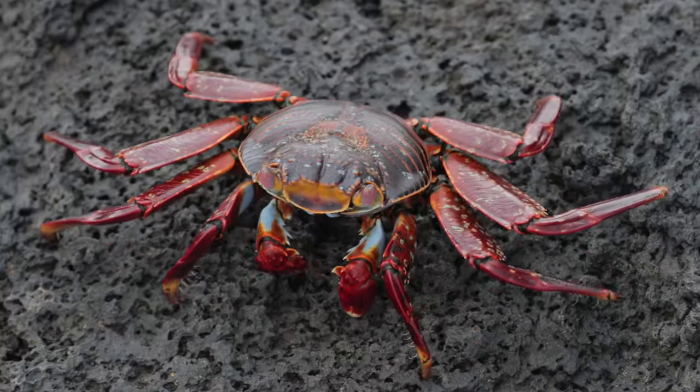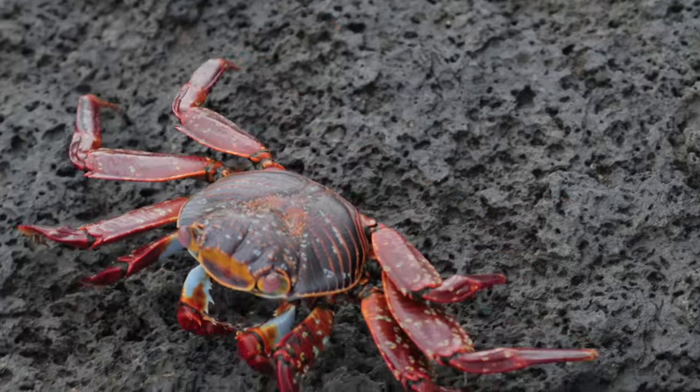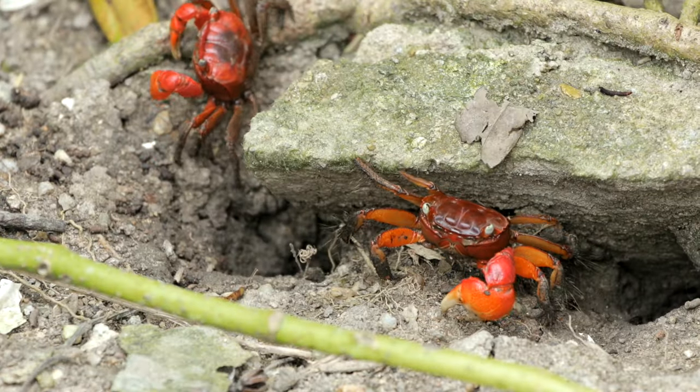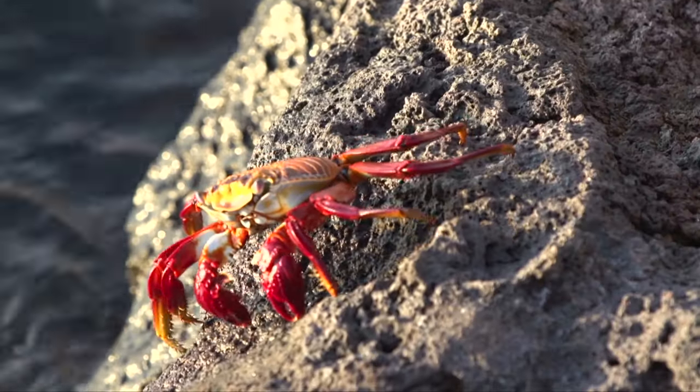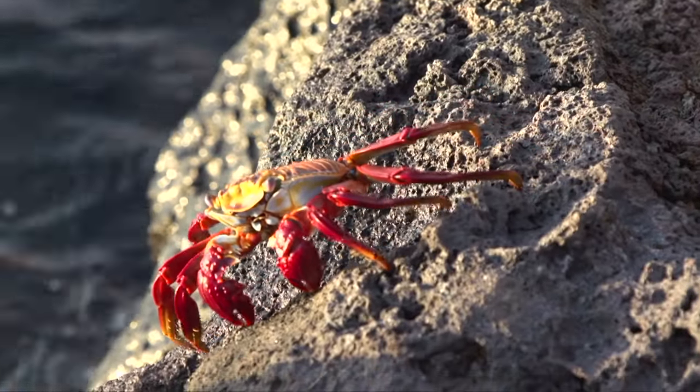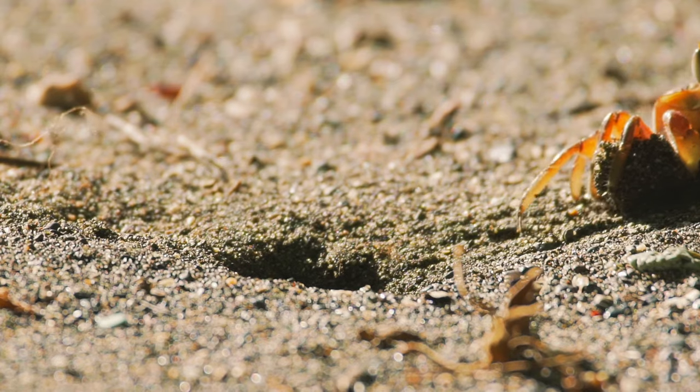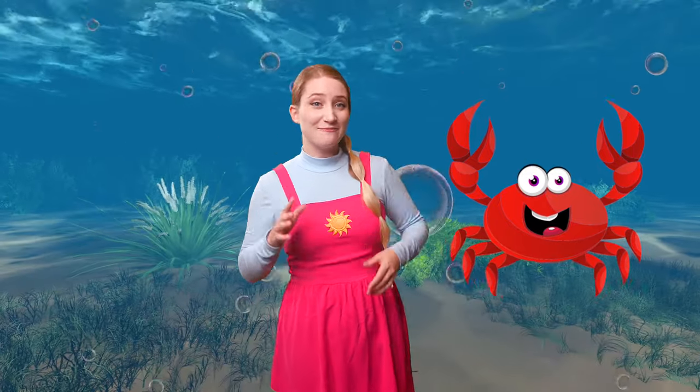Crabs have a hard shell that protects them, just like a knight's armor. They walk and swim sideways, which makes them look like they're dancing in the water. Crabs have big claws to help them grab food and defend themselves. Let's say goodbye to the little crab — bye-bye, little crab! Do you want to keep exploring? Let's go then!